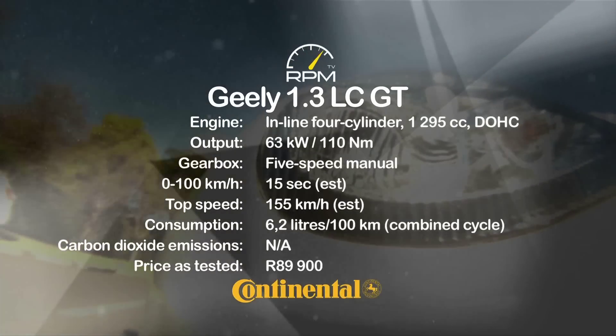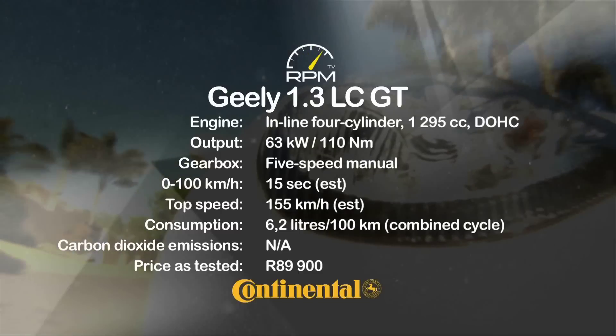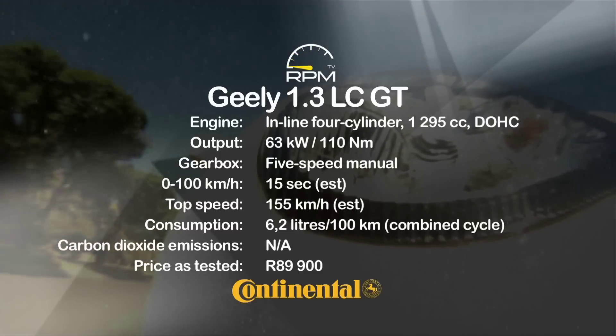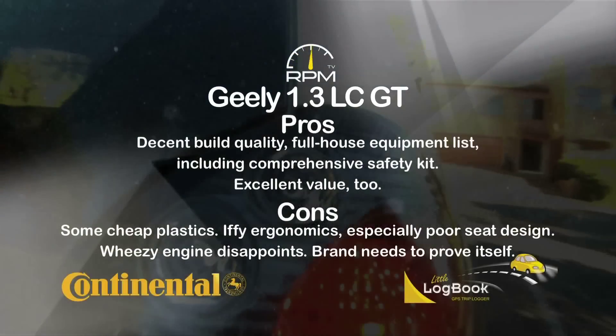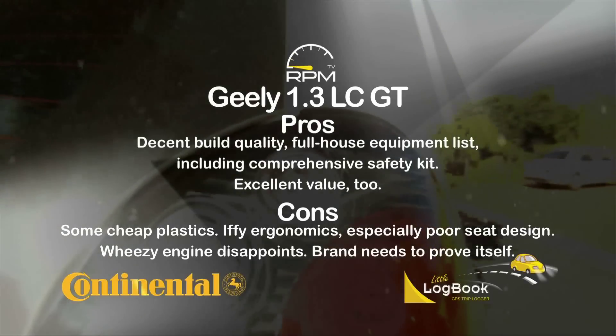Four cylinders for the engine trumps most of the opposition, and both output and economy are impressive. But the power unit is too peaky and unrefined. We like the exterior build and finishes with the full house safety kit, but some of the plastics remain unconvincing, and the Geely could do with more low-down oomph.